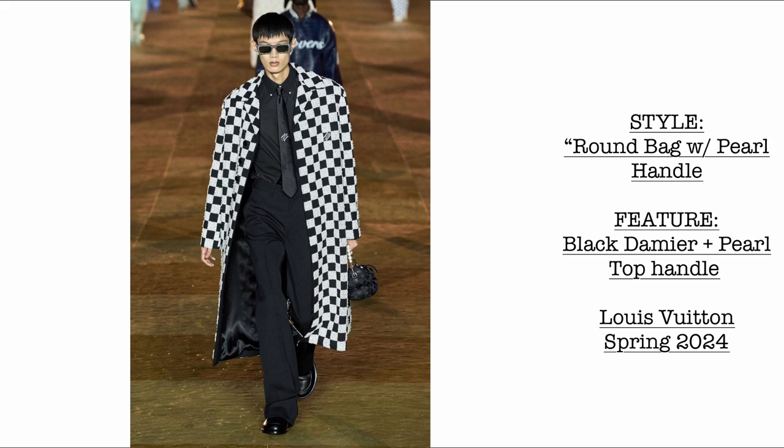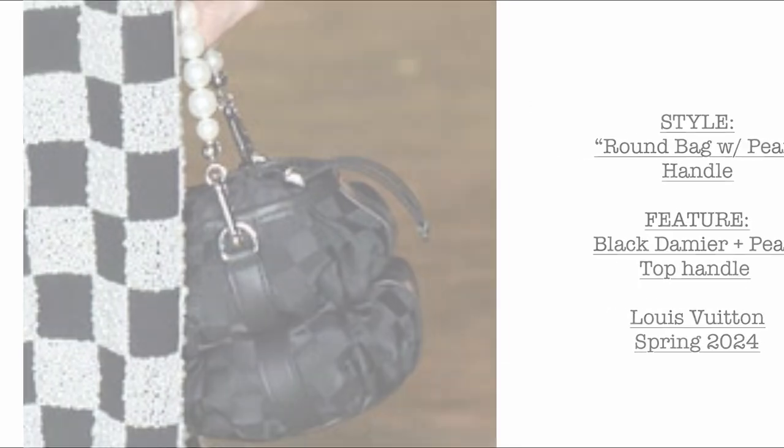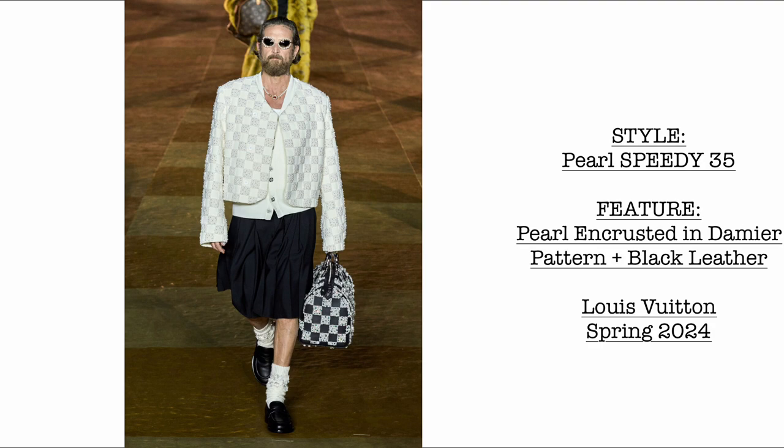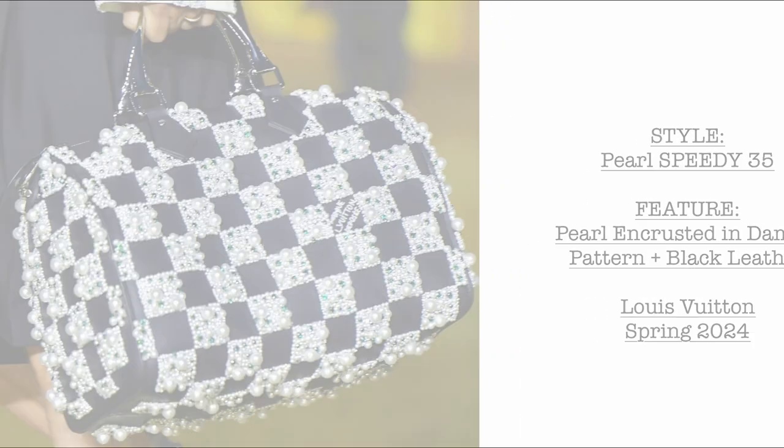Then we have a round bag with a pearl handle — black Damae — with a very cute pearl top handle, which is very signature Pharrell Williams. Then we have this very beautiful pearl-encrusted Speedy 35, featuring the pearl-encrusted detail in the Damae pattern with black leather. Super, super beautiful.